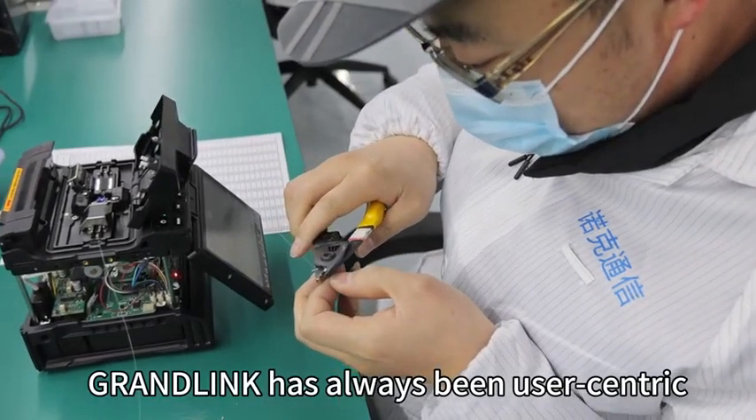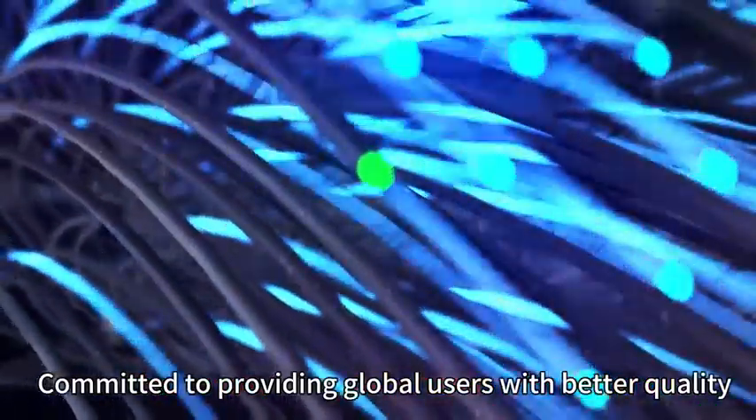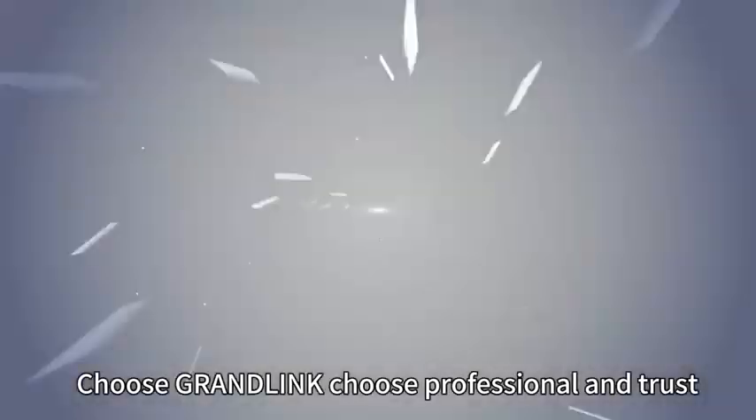Grandlink has always been user-centric, constantly innovating and optimizing products. Committed to providing global users with better quality and more efficient fiber splicing solutions. Choose Grandlink — choose professional and trust.